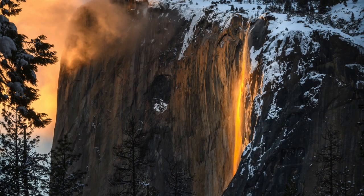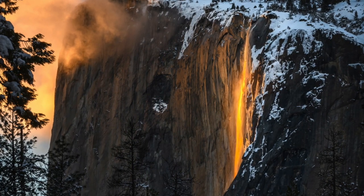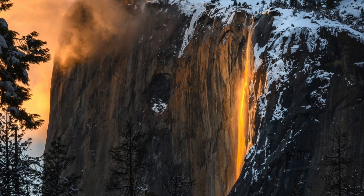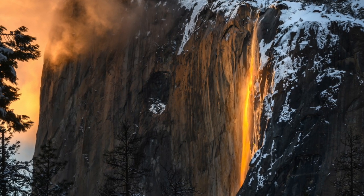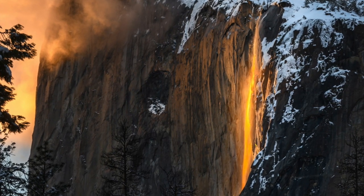Another really interesting thing happens only about two weeks out of the year: the Horsetail Fall in February, when the setting sun hits the waterfall in just the right way that it looks like it is glowing red — like hot lava flowing over the edge of the waterfall. This only occurs two weeks of the year, and even then you're not guaranteed to see it because it requires perfect night sky conditions and enough water in the waterfall to give that bright orange-ish red glow.